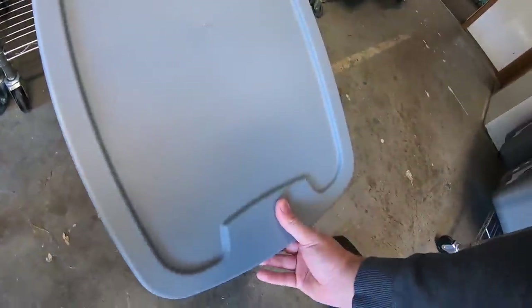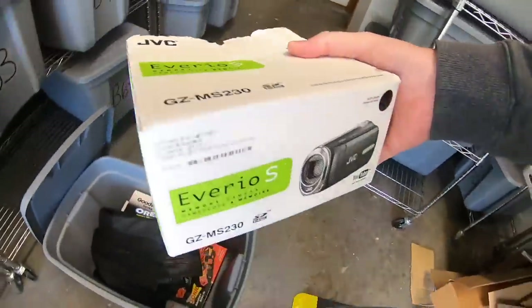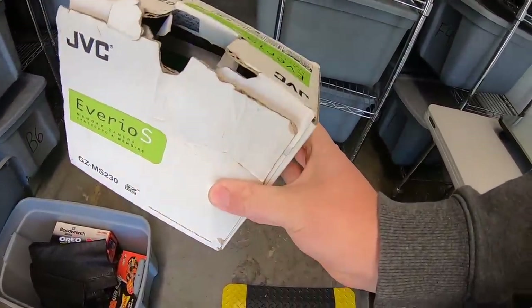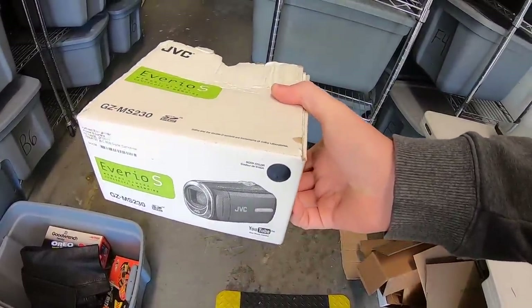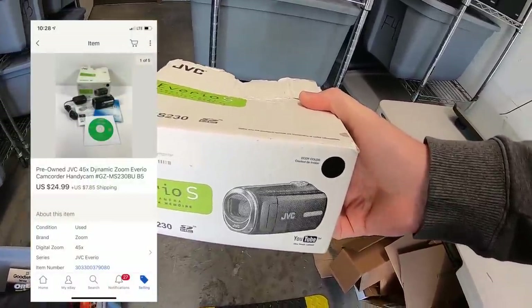I sold a camcorder — a JVC Vario. I got this at a church sale probably two months ago and paid either three or four dollars for it. It sold for $24.99 plus shipping.